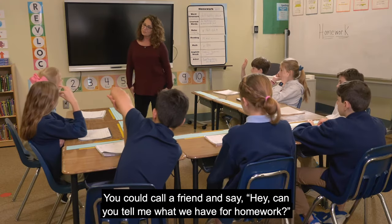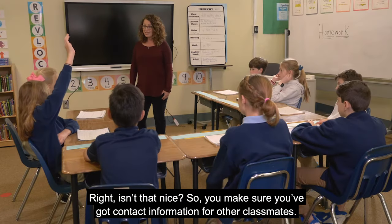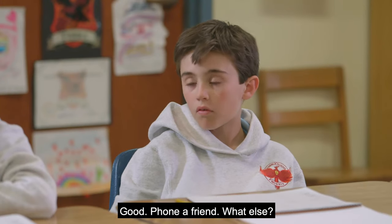You could call a friend and say, hey, can you tell me what we have for homework? Right? Isn't that nice? So you make sure you've got contact information for other classmates. Phone a friend.